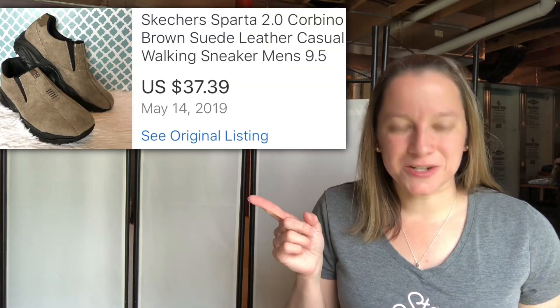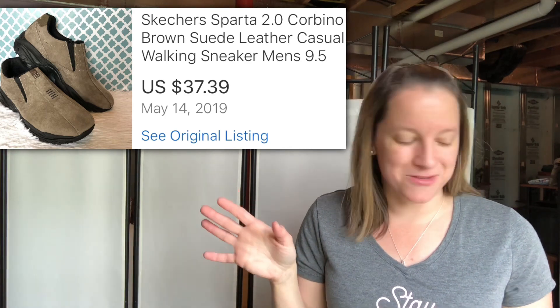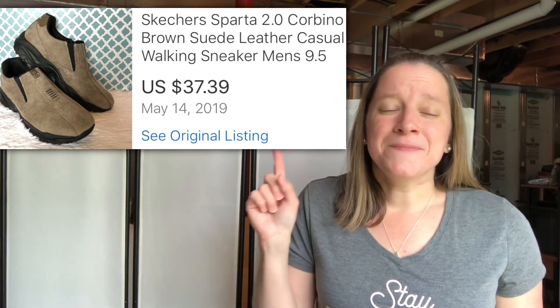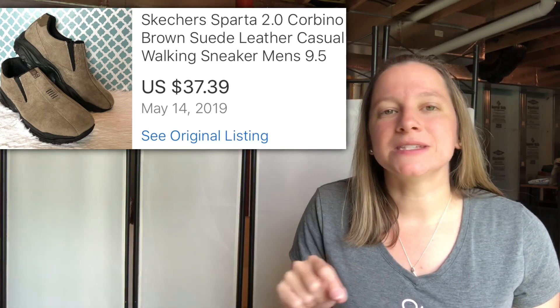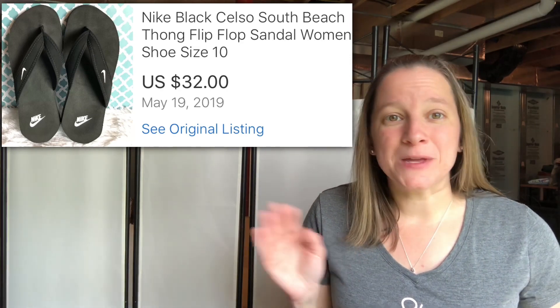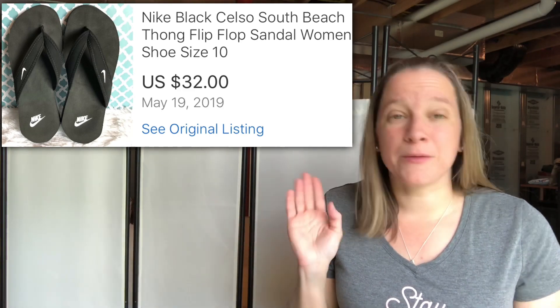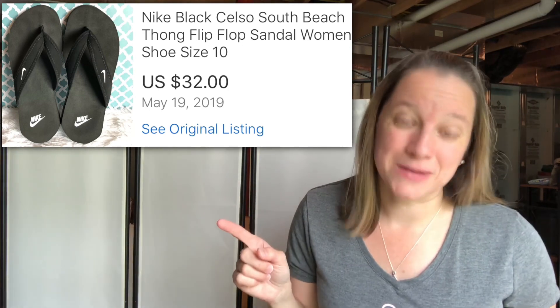Some of my higher sales this month — this one is Skechers, a brand new pair of tan suede men's sneaker boots. I did pay $10 for these, but I knew they'd be a good seller and I sold them for $37.39. I took a little risk spending that much on them, but it was still a good profit. Also sold a pair of Nike flip-flops — they wouldn't look like anything interesting, but the Nike brand still sells to dedicated followers and they were brand new. Only paid $4 for these and I sold them for $32.